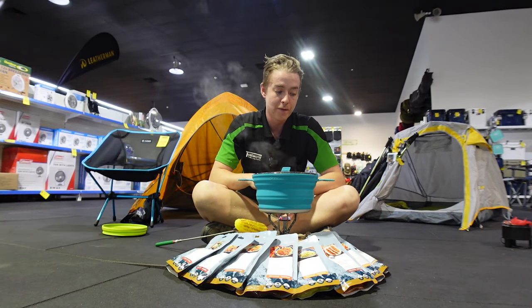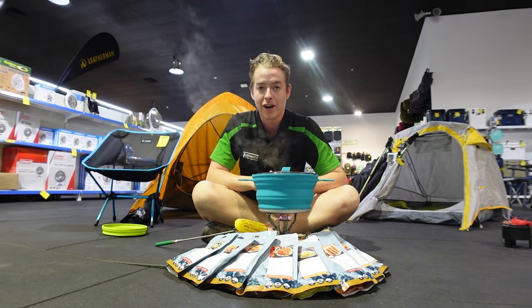Hey guys, it's Liam here again from Tentwell Townsville, here to take you through the new range of freshly sealed meals from our new supplier OnTrack Meals.